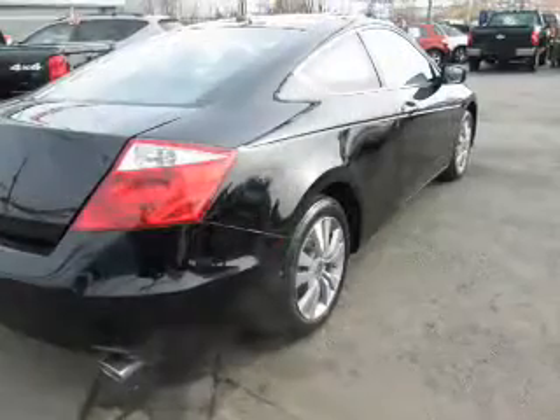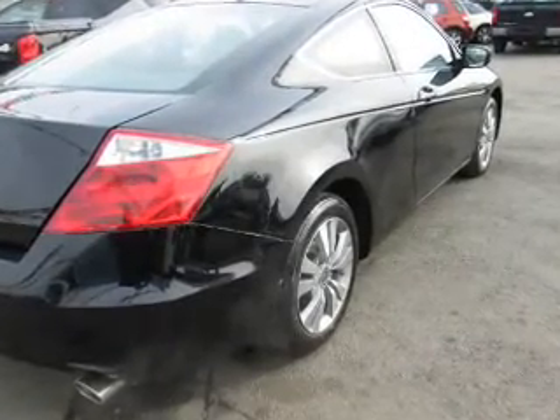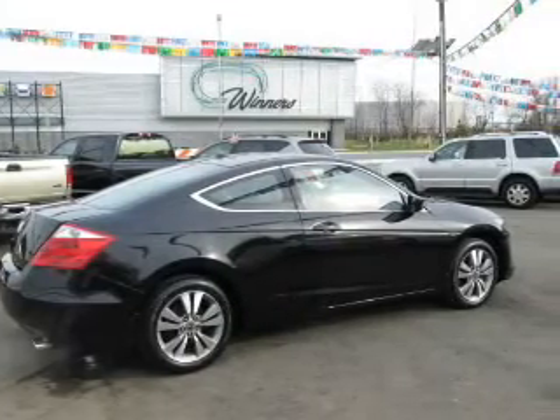Indulge in the comfort of heated seats. He's always hot and she's always cold — solve this problem while driving with dual temperature controls. Let the sun shine in with the sunroof.